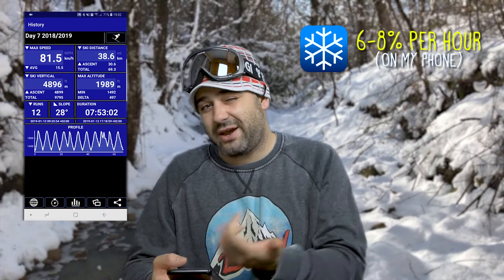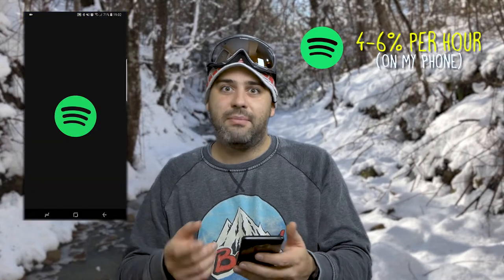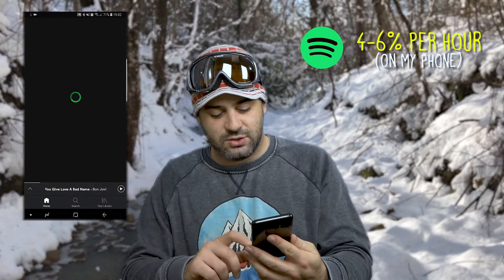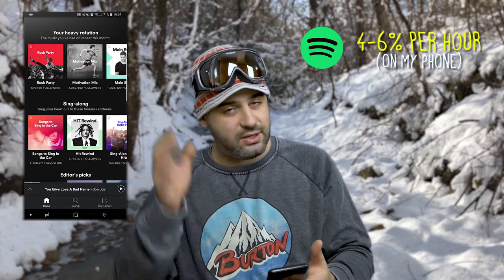But it uses high-accuracy location, so it's really battery-consuming. Combined with the fact that I listen to Spotify all the time while I'm skiing in my helmet, my battery drains pretty quick.